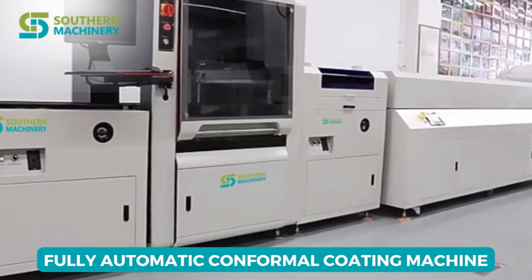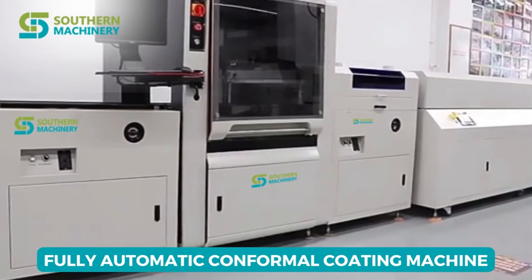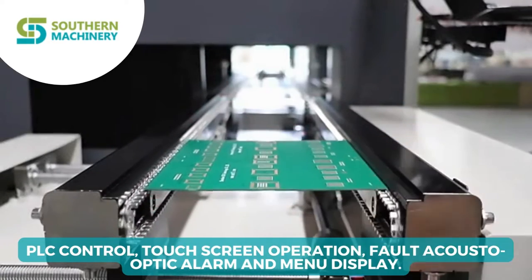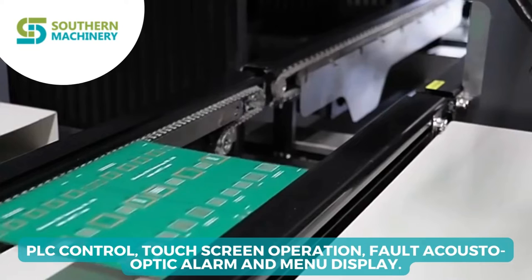Southern Machinery provides a fully automatic PCB conformal coating machine. It has PLC control touchscreen operation, fault acousto-optic alarm and menu display.